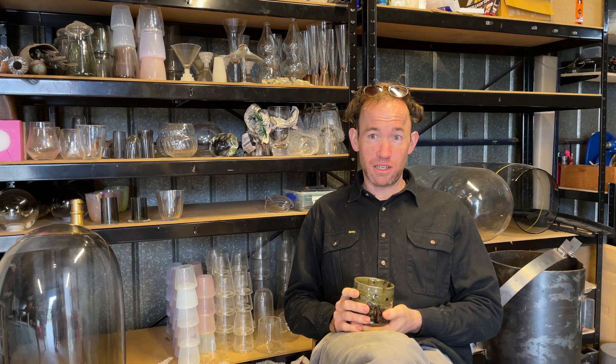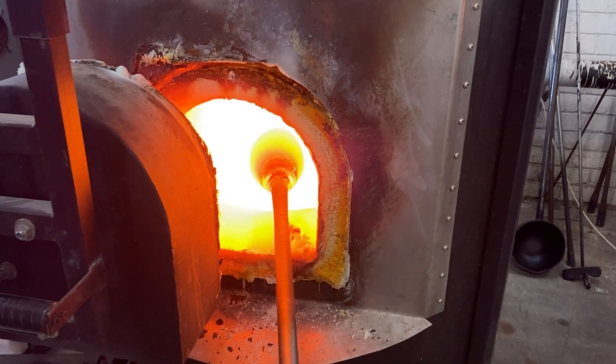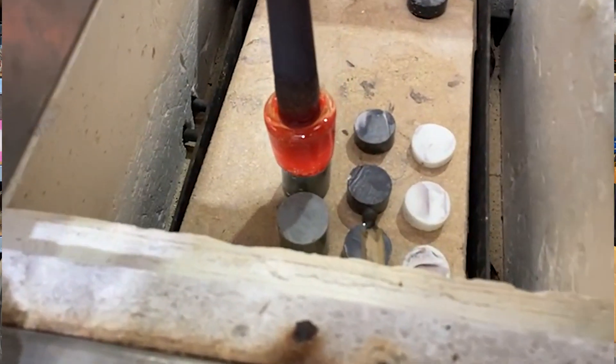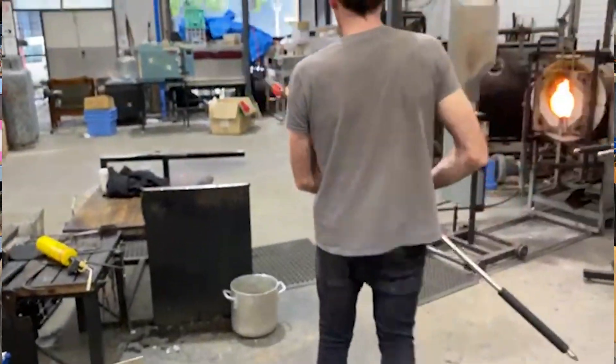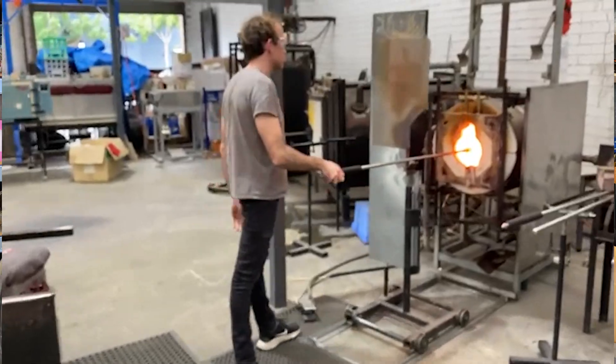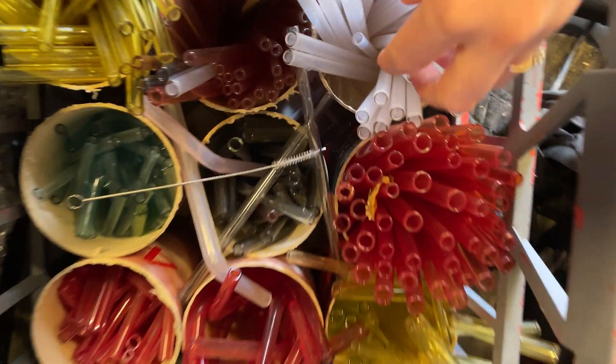The glass that I gather from the furnace is in fact clear. We work with colour in very much the same way that a painter would order paints from a studio that produces them or a factory. So we order the raw colour in, and that is then combined with the clear glass that we hold in our furnace.